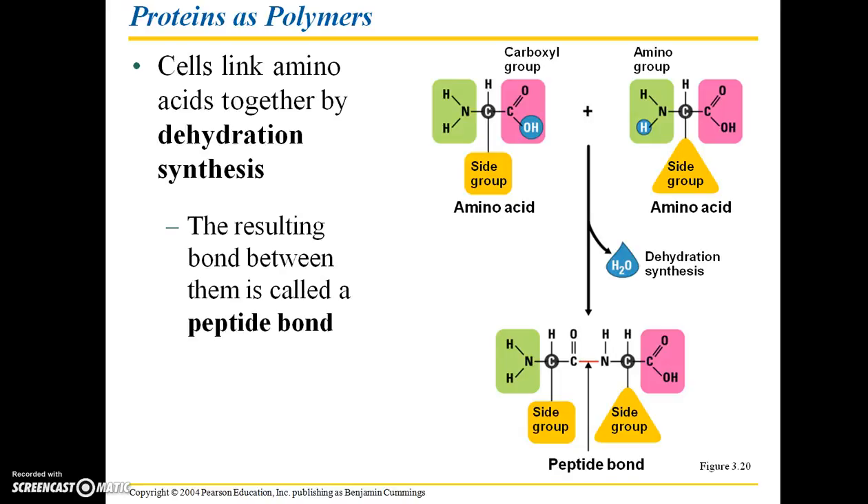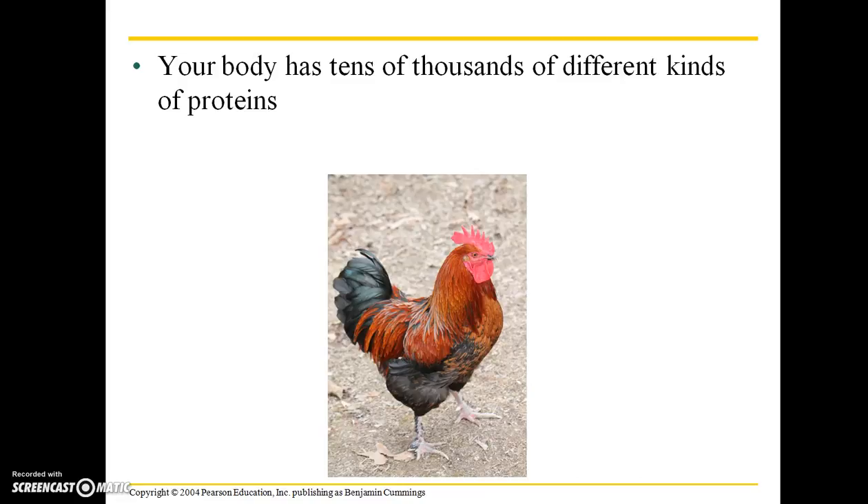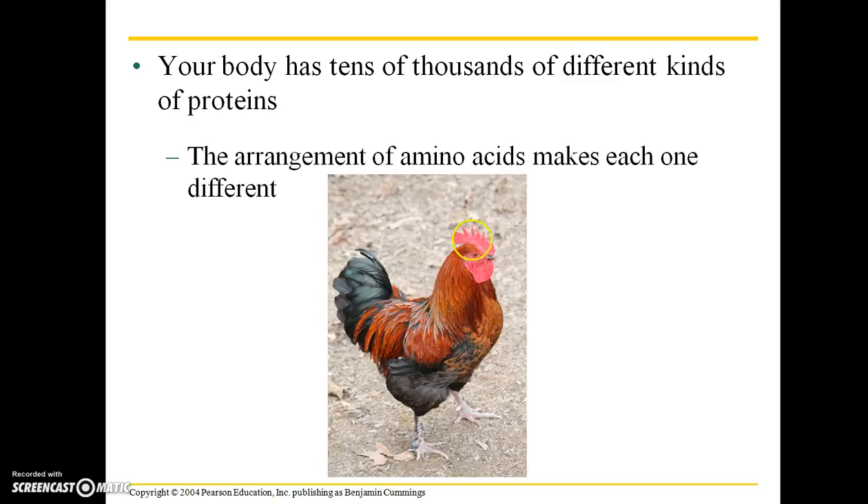The resulting bond between amino acids is called the peptide bond. Your body has tens of thousands of different kinds of proteins — protein is not just in the food we take in for nutritional reasons, but all sorts of structures in our own bodies and the bodies of many other living things are made up of proteins. The arrangement of amino acids is what makes each protein different.